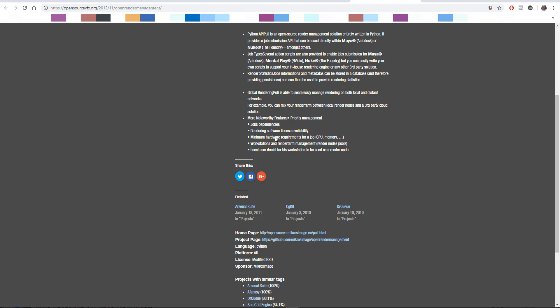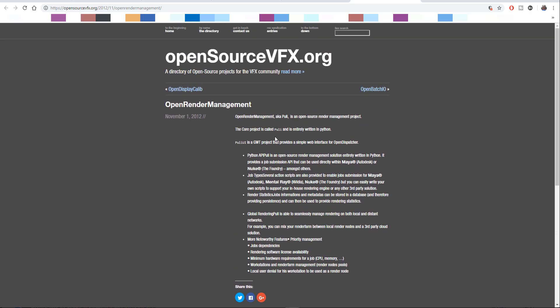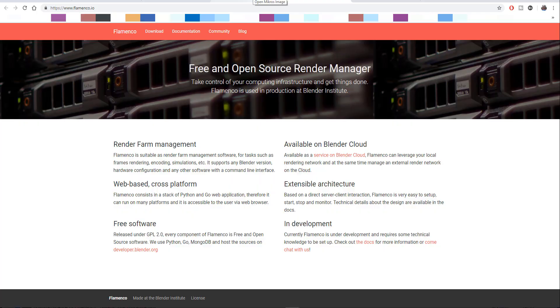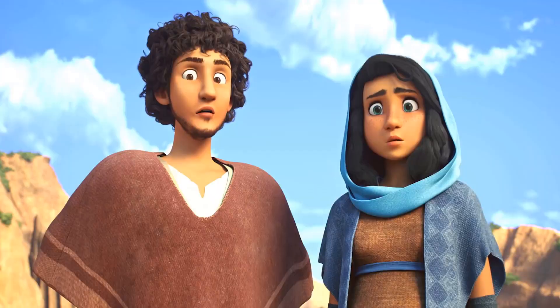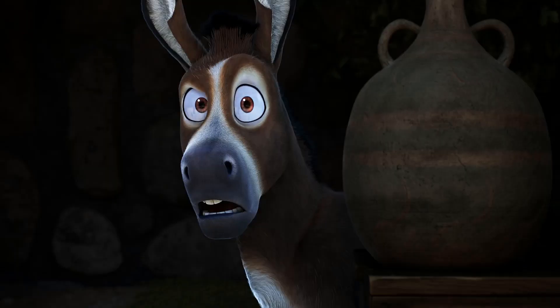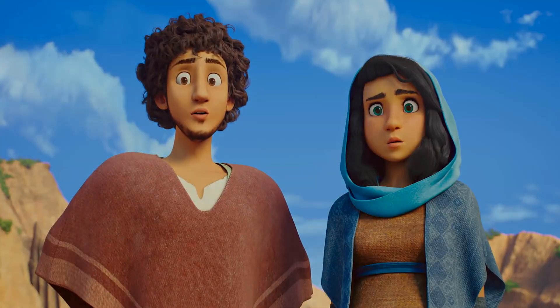I'd like to know what you guys think. Are you going to move from your current render manager? Maybe you're using Autodesk Backburner, or maybe you're like me and still using Deadline from Thinkbox. Would you switch to OpenCue, or would you want it to wait a while longer? Let me know your thoughts in the comment section below, and until I see you guys next time with more updates — peace.